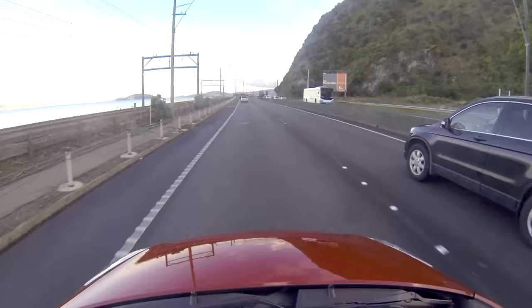Once you're aware of blind spots, be aware of not staying in other people's blind spots if you can avoid it. Either go ahead of them or drop back.